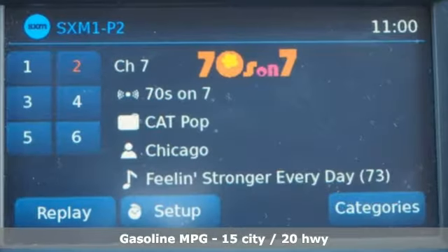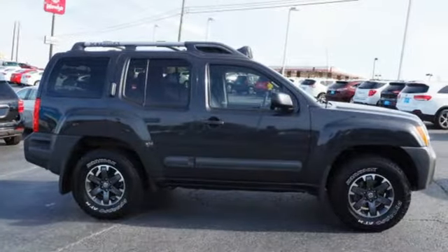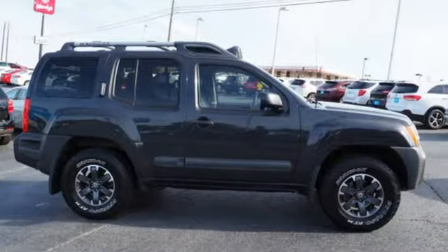Streaming audio, wireless phone connectivity, front heated bucket seats, auto-dimming rear-view mirror, smartphone wireless charging.